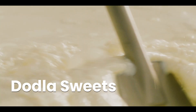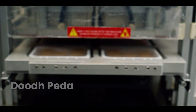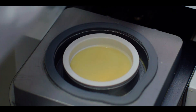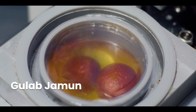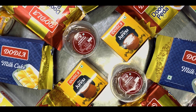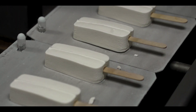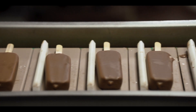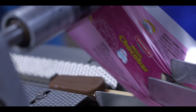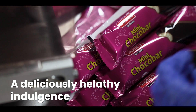Dodla's milk-based sweets are the purest of delicacies. Our range of sweets include dood peda, basundi, gulab jamun and many more. Dodla produces ice creams in a wide range of delectable flavours, sure to satisfy your cravings on any given day. Ice creams at Dodla are not just about taste — they are made of 100% pure milk, which makes for a deliciously healthy indulgence.